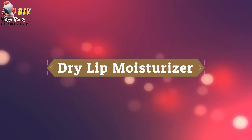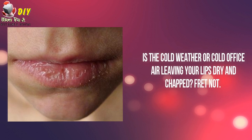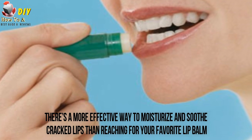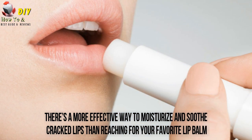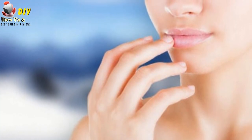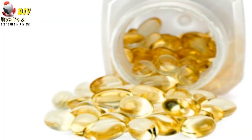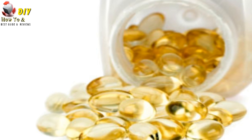Dry lip moisturizer. Is the cold weather or air-conditioned offices leaving your lips dry and chapped? Fret not. There's a more effective way to moisturize and soothe cracked lips than reaching for your favorite lip balm. Generously apply this antioxidant-rich oil on your lips to make them soft and look luscious. Vitamin E is also effective against those painful sores.